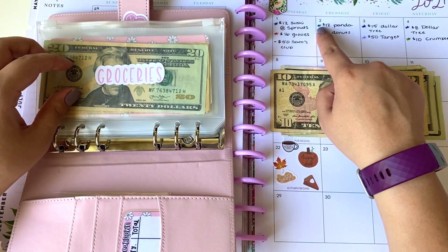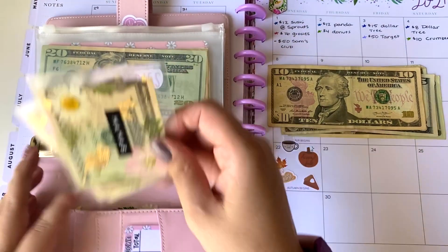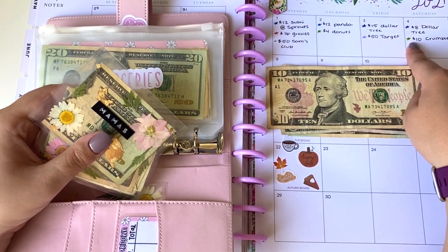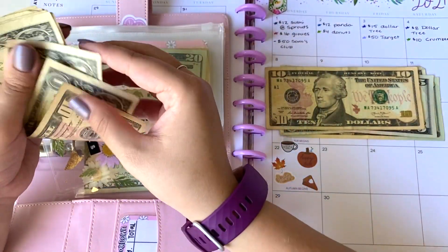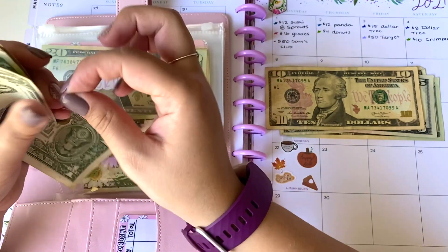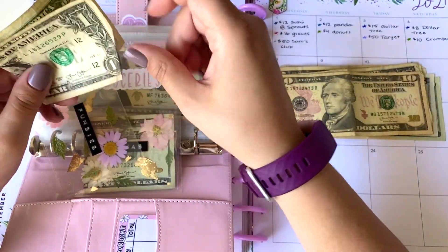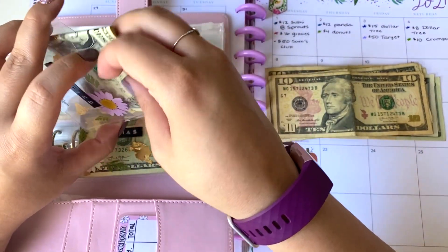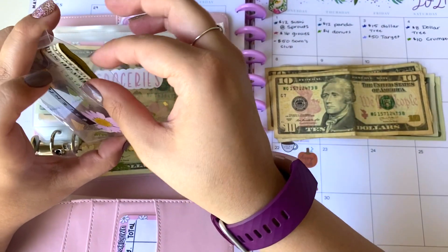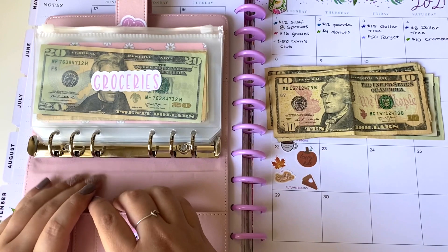Next category: eating out was already pulled, so $4 out of our funsies category plus the $10 at Crumble, so we need $14 from funsies. I'm really glad that I stuffed these with ones last week. So $10, $11, $12, $13, $14 — that's $14. So there's $1 left in funsies. I am not going to have a lot of rollover, you guys. I feel like one week I do really good and then the next week I don't do so good, so it kind of just balances out. That is all we need from the funsies category.